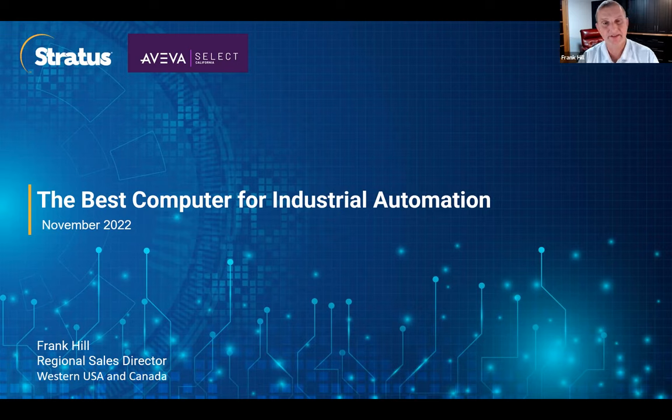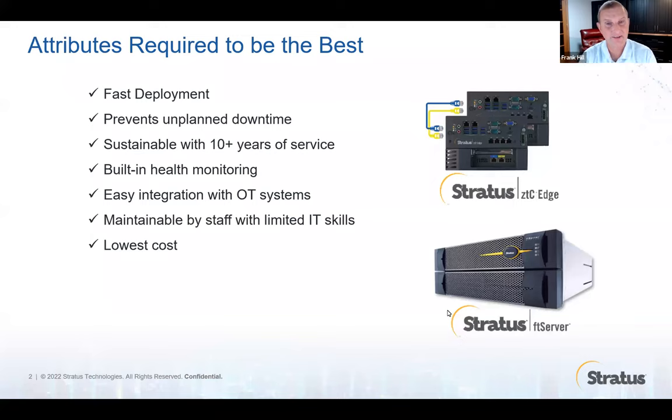We're going to talk today about selecting the best computer for industrial automation projects. What does it take to be the best computer for industrial automation? First of all, it's got to be fast to deploy, because time is money. If you're a system integrator, saving days on server infrastructure deployment can mean a big difference in your profitability.